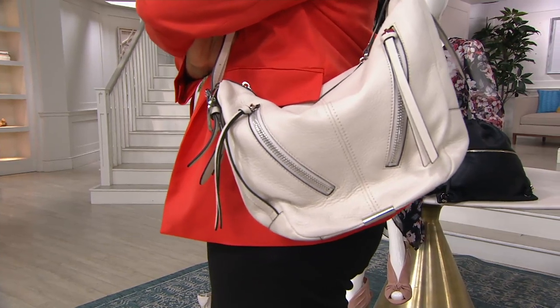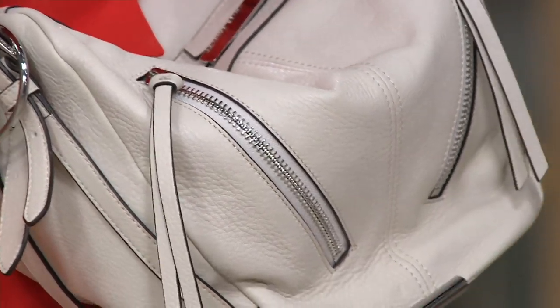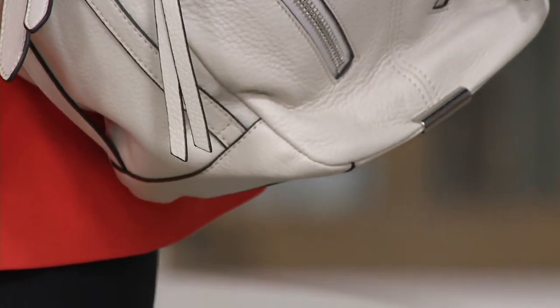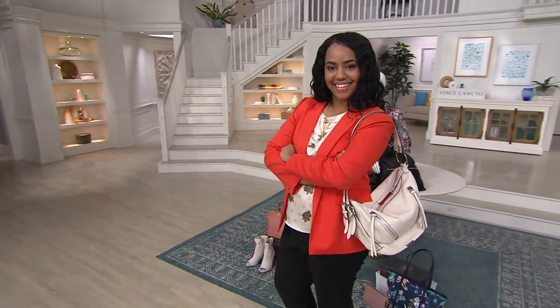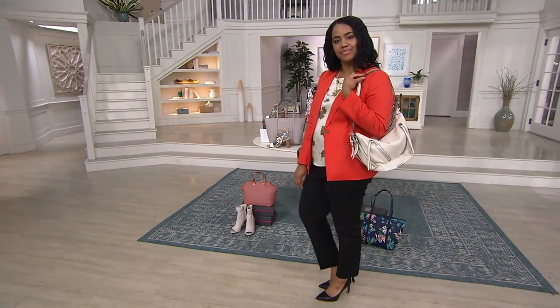We saw at the top of the show our QVC 2 Big Deal Tote. We're going to now go into another bag, but this one is a convertible backpack. It's actually a shoulder bag, but it has that fun little element to be able to put into a backpack if you need yourself hands-free.